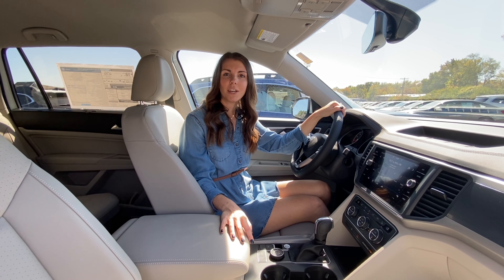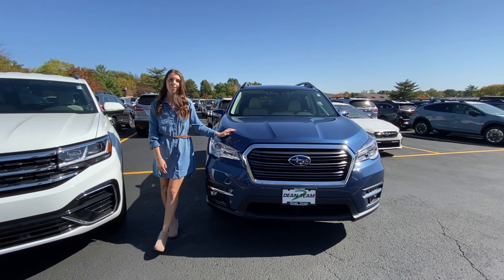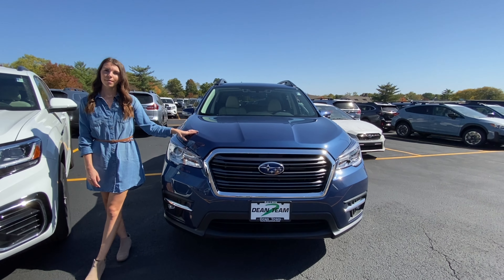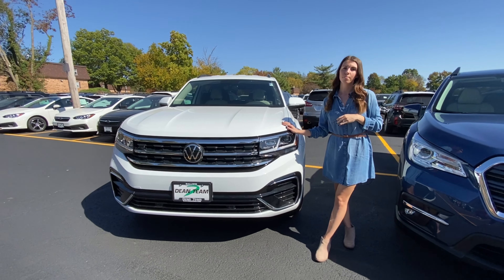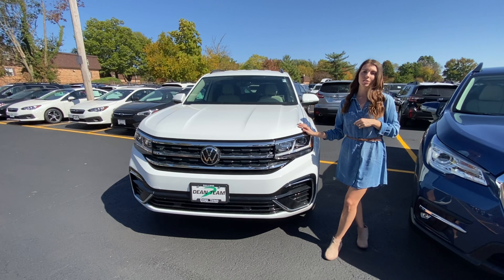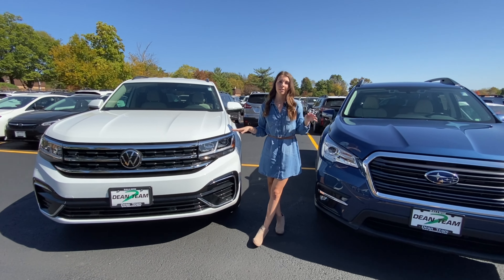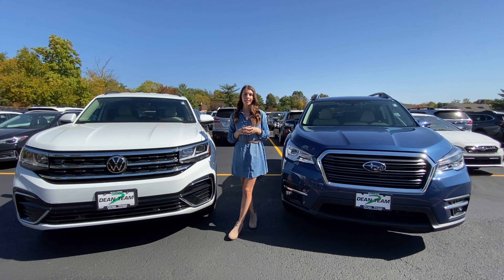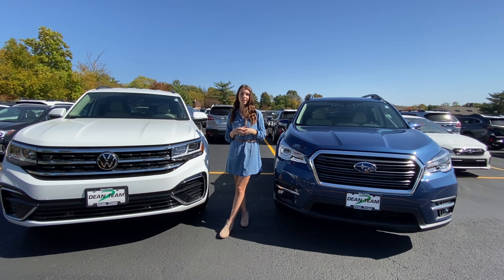Let's finish up with some warranty information. The Subaru Ascent comes with a three year, 36,000 mile basic warranty and roadside assistance, as well as a 60 month, 60,000 mile drivetrain warranty. The Volkswagen Atlas has a two year scheduled maintenance package, as well as a three year, 36,000 mile roadside assistance package and a four year, 50,000 mile new vehicle limited warranty. Both vehicles have great warranty options. When you're trying to decide which one is the best model for you, it really comes down to personal preference and which features you're looking for in your next vehicle.